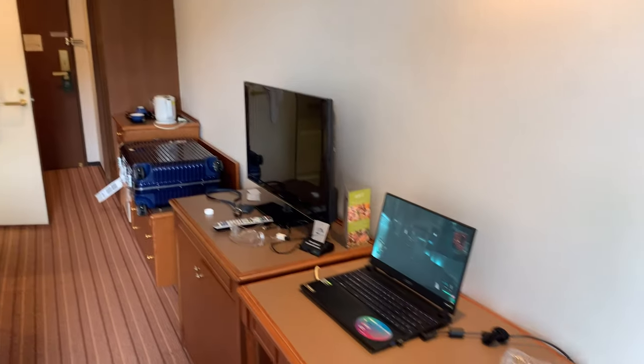That's where I plug my stuff. And yeah, that's about it for this short tour of the International Garden Hotel Narita.